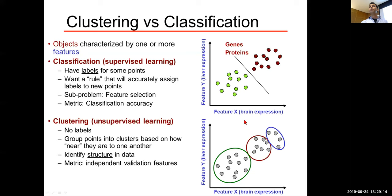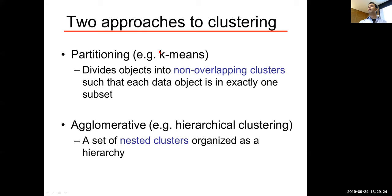For clustering, we'll look at two approaches. Partitioning: you choose a fixed number K of clusters and divide objects into non-overlapping clusters so every data object is in exactly one cluster. Agglomeration doesn't choose a K — it builds nested clusters organized into a hierarchy. If you want a fixed number of partitions, you set a threshold and cut the tree to get any number of partitions from the hierarchy.